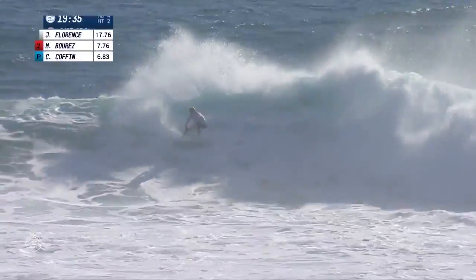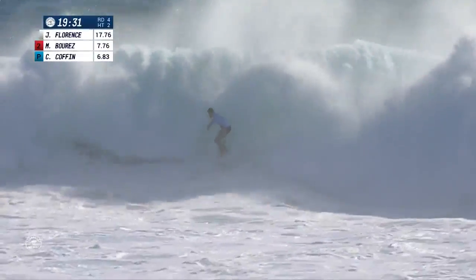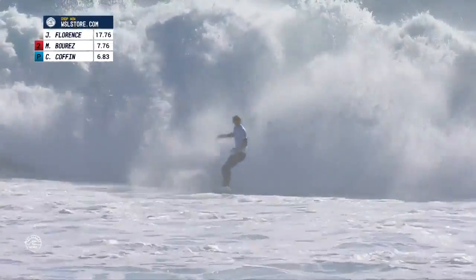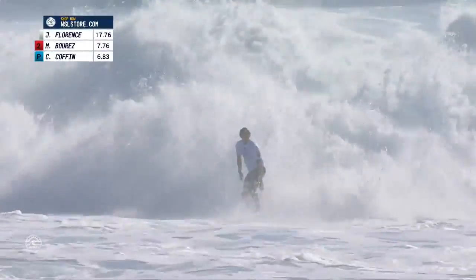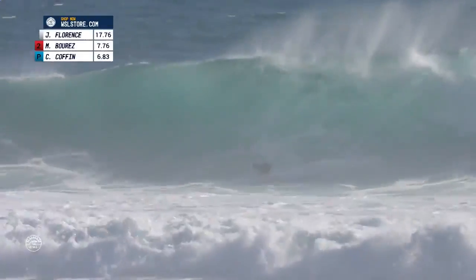Here he is again, with a lot of foam on the face, trying to drop an 8.33 now. That relaxed dial, those arms just hanging by his side.